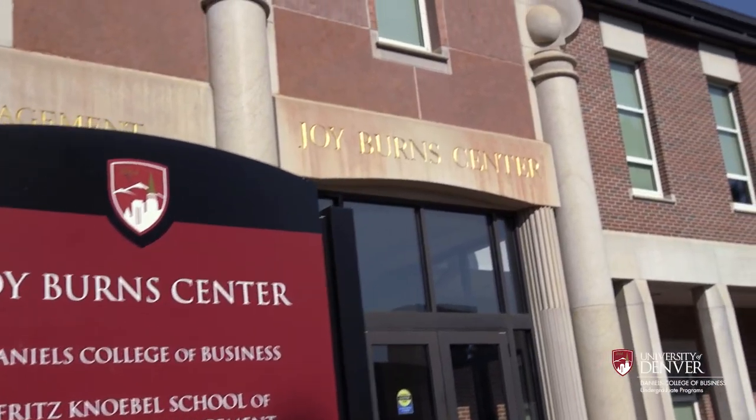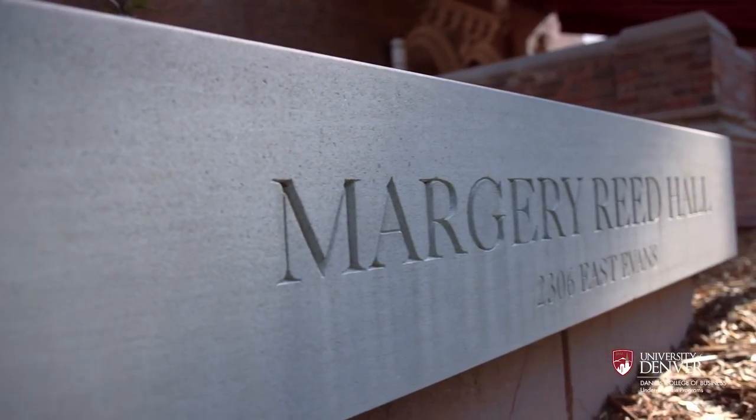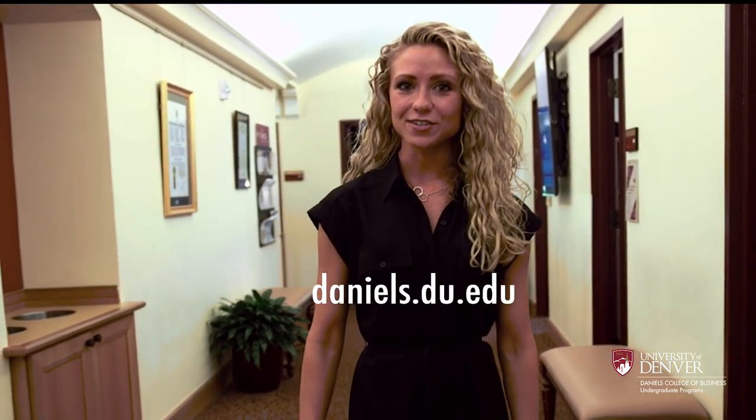You can track your progress at any time by looking at PioneerWeb. There you can find your degree audit, which lists all of the requirements specific for your major. Remember, there are advisors right here to help you. Follow your degree plan at du.edu/Daniels.